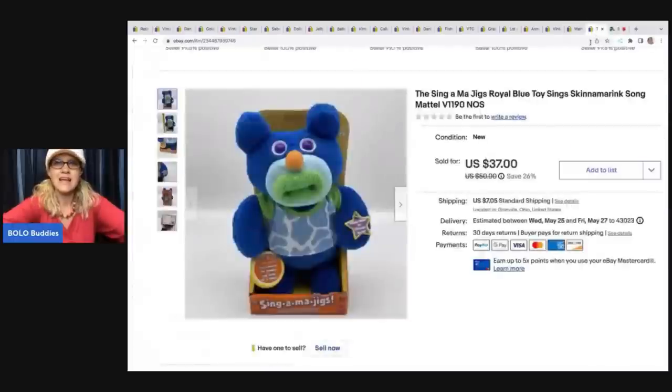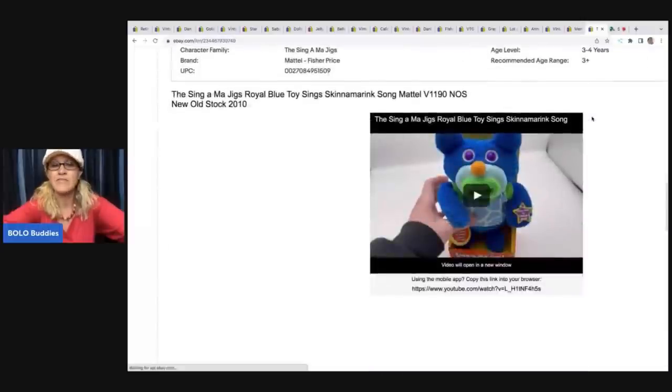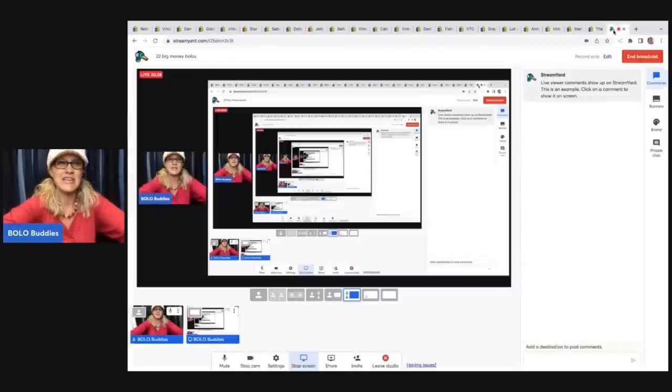The next item is this Singamajigs Royal Blue toy that sings Skinnamarink. If you've never seen these, you squeeze their belly and their mouth opens. I have a video over on my reseller testing Bolo products channel if you want to see how this one works. Links to my other channels are down in the description - I have Sourcing with Bolo Buddies, Bolo Buddies, and Reseller Testing Bolo Products.